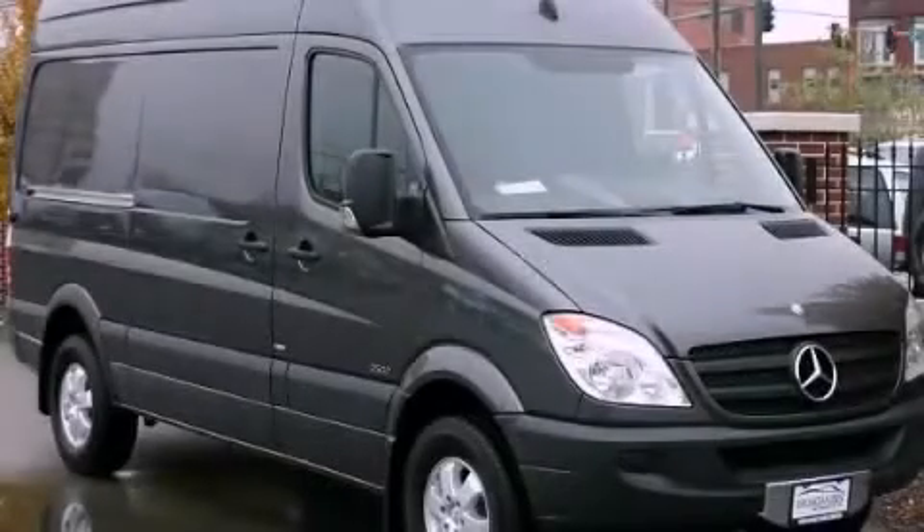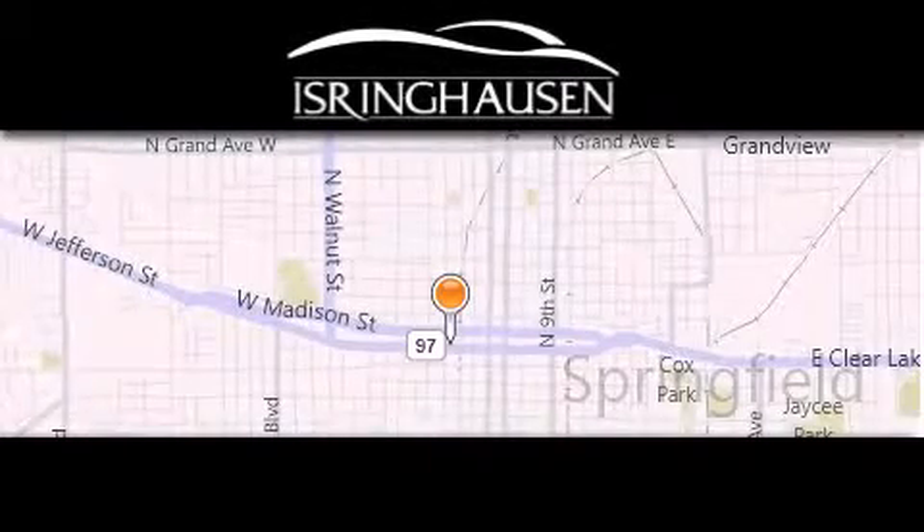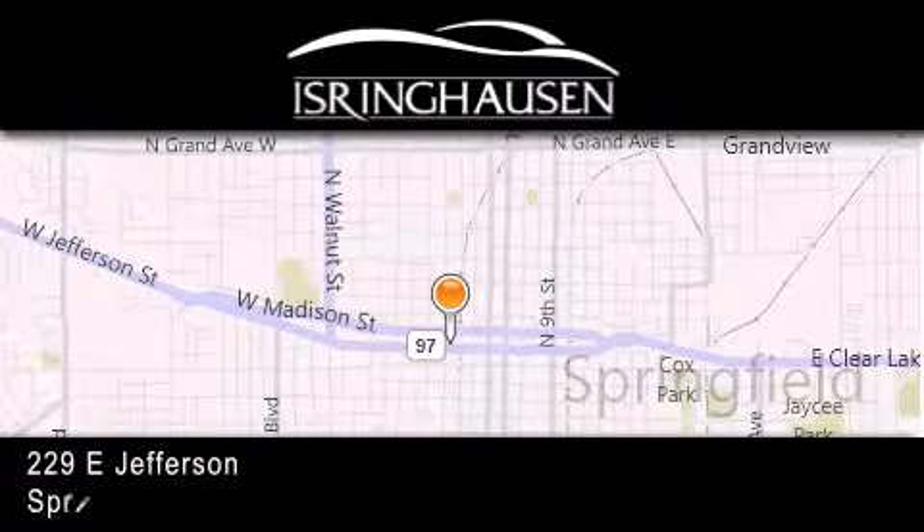Contact us today to arrange your test drive. Thank you for considering Isring Housing Imports for your next new or pre-owned luxury vehicle.